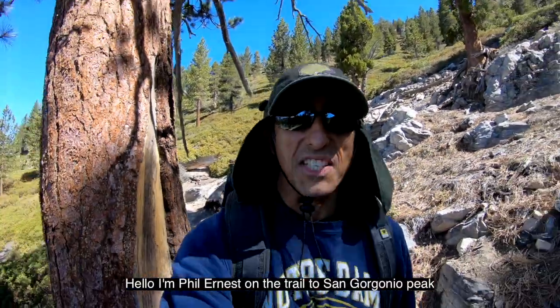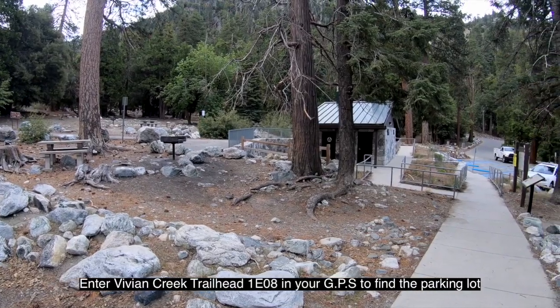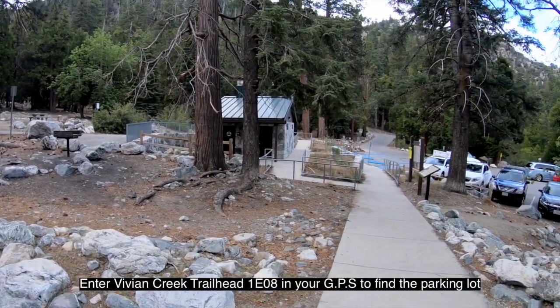Hello, I'm Phil Ernest on the trail to San Gregorio Peak. Enter Vivian Creek Trailhead 1E08 in your GPS to find the parking lot.